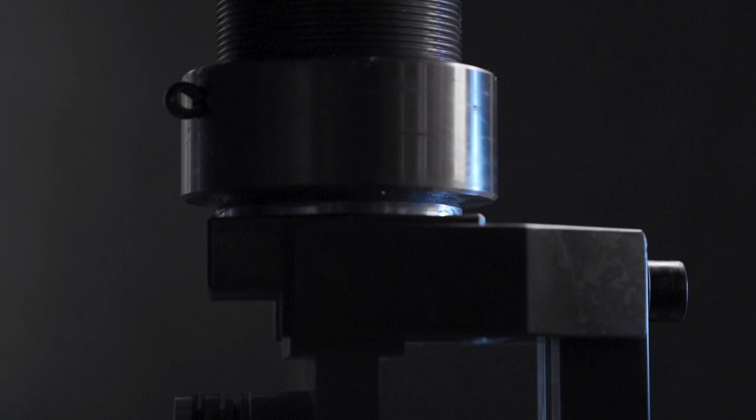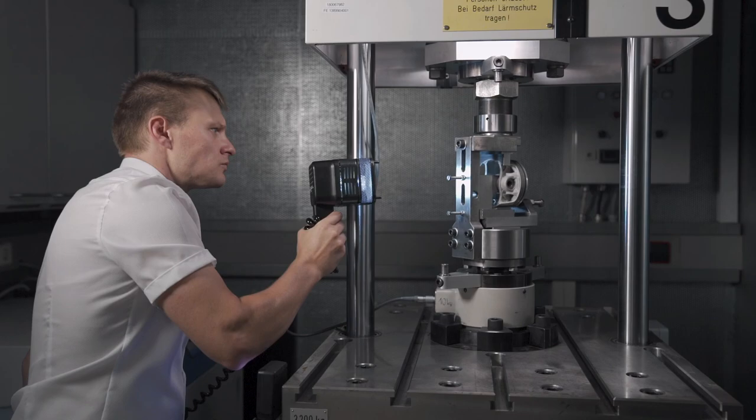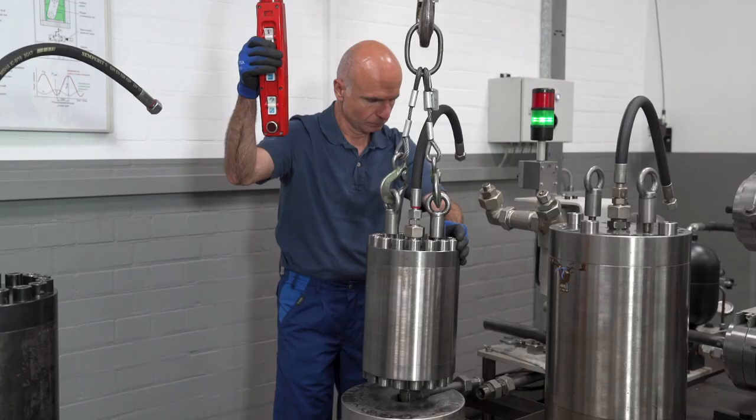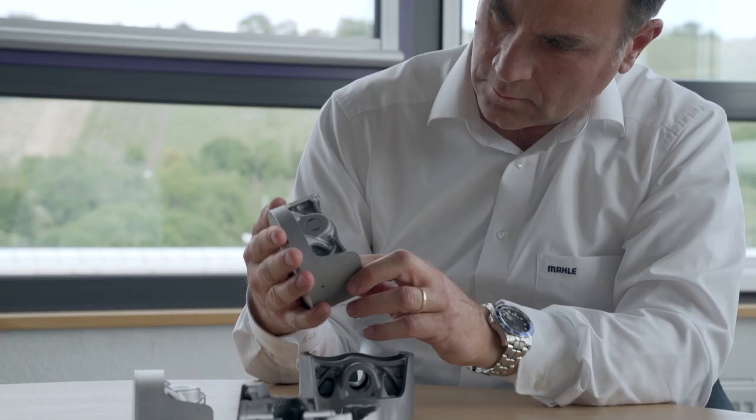The pulsation test is used to check the thickness of the skirt wall and the skirt to ensure no cracks develop. The tear-off test makes sure that the pinbore will not shear. The results are in — all the pistons have passed the test.